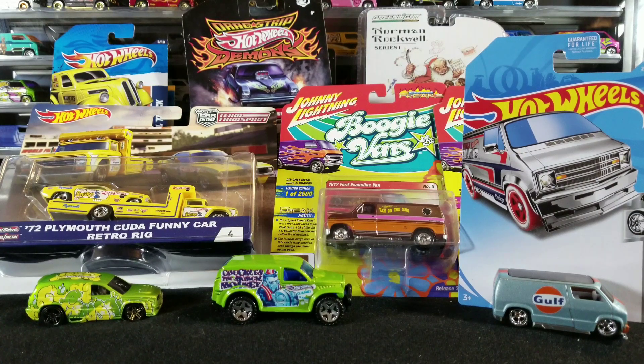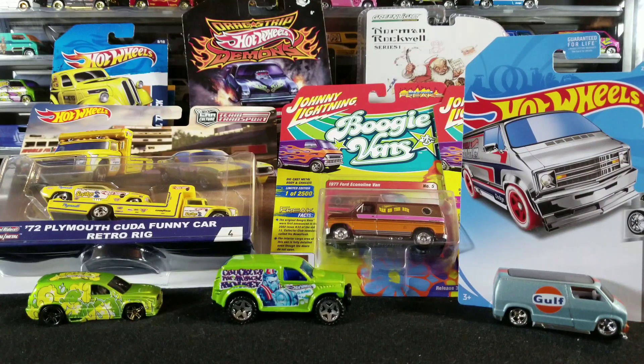Hey YouTubers, it's that van guy again with another monthly diecast club meet buy, sell, trade haul video. We have a local Facebook-based group and we have a monthly meet where it's like a buy, sell, trade event every month. A lot of guys in the club grab different popular things they find in stores and then bring them to the meet to trade or sell them.